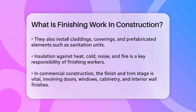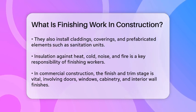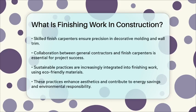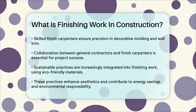Collaboration between general contractors and finish carpenters is key to the success of this stage. The general contractor communicates the project goals and client preferences, while the finish carpenters execute the tasks with precision and finesse.